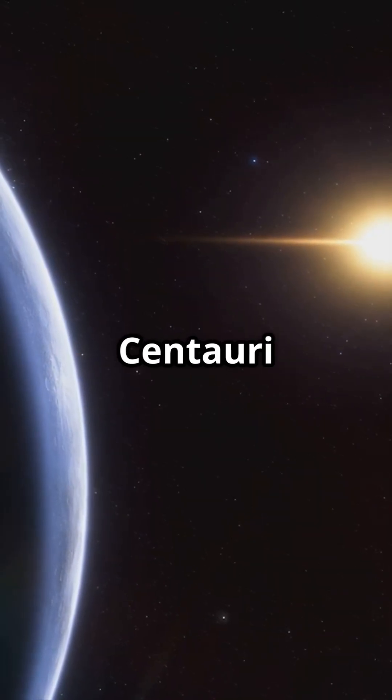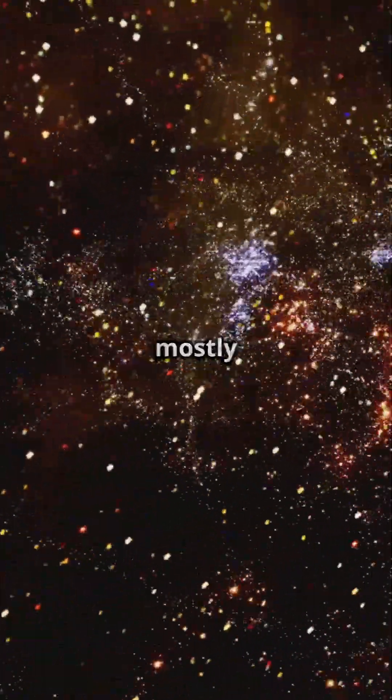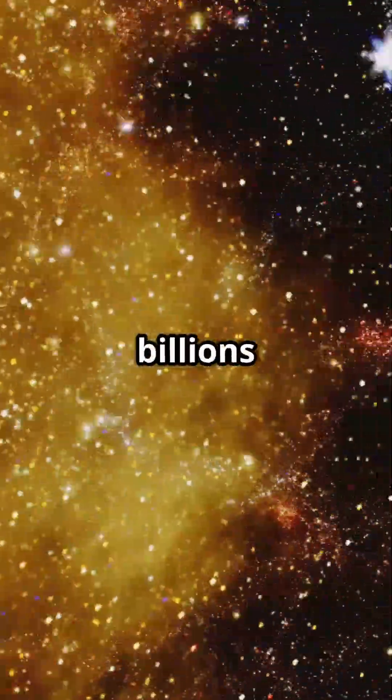On the flip side, Proxima Centauri helps us study exoplanets nearby. Did you know stars are mostly made of hydrogen and helium? Stars can live from millions to billions of years.